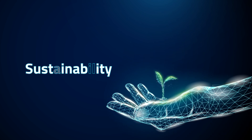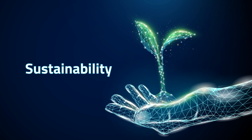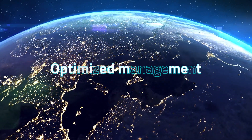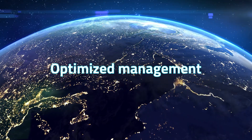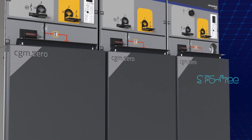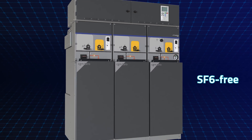One commitment to lead the transformation of electrical networks, increasing their sustainability. One challenge to develop a solution with less impact on the planet while optimizing distribution network management. One solution: CGM024, the next generation gas-insulated SF63 technological solution for 24 kV secondary distribution.